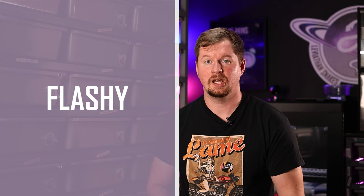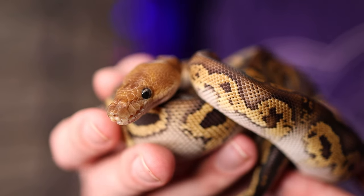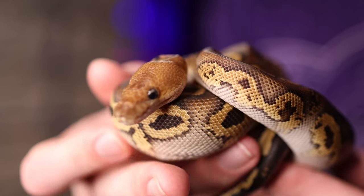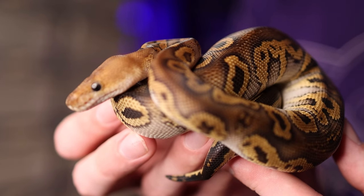The last segment is pet keepers. Pet keepers are looking for a companion — something beautiful they can display in their home that is well-handled so they can enjoy it. They probably want it to eat frozen thawed, since it doesn't make sense to keep live rodents if you only have one ball python. When it comes to what makes animals in demand for pet keepers, genetics matter mainly through phenotype — what the animal looks like. Pet owners are really drawn to bright, flashy, beautiful animals that are inexpensive, so we're talking about less than $500, maybe less than $300.